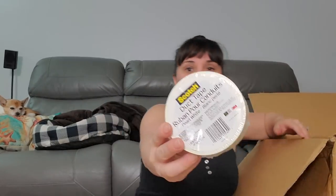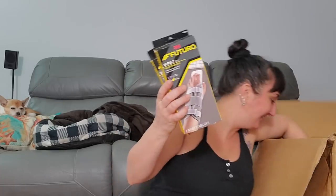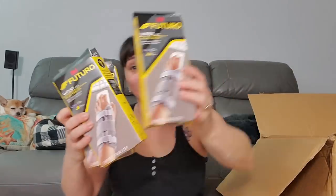One more of the white Scotch tape. Half the Aspercreme — just kidding. One, two, three, four more of the wrist stabilizers. Hopefully we get some people at the flea market who need some wrist stabilization!